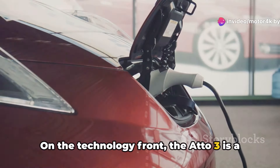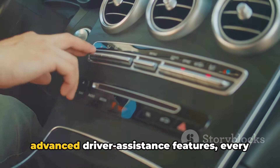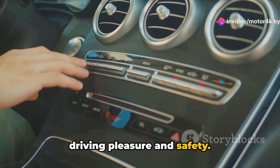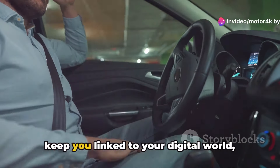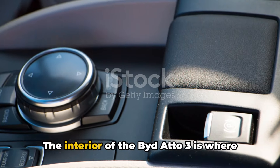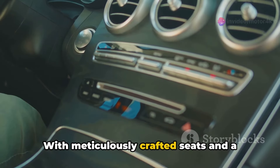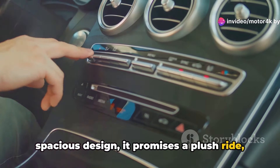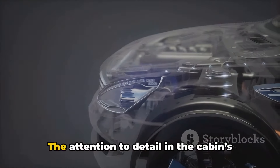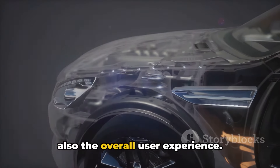On the technology front, the Bidado 3 is a treasure trove of innovations. From its intuitive infotainment system to advanced driver assistance features, every aspect has been designed to enhance driving pleasure and safety. The vehicle's smart connectivity integrates with your digital world, effortlessly integrating with your lifestyle. The interior of the Bidado 3 is where comfort meets luxury. With meticulously crafted seats and a spacious design, it promises a plush ride, whether you're navigating bustling city streets or cruising on a highway. The attention to detail in the cabin's design not only elevates the aesthetic but also the overall user experience.